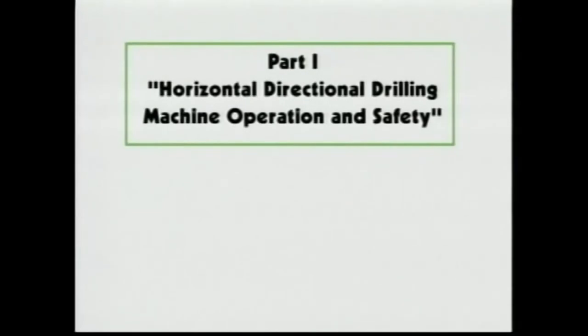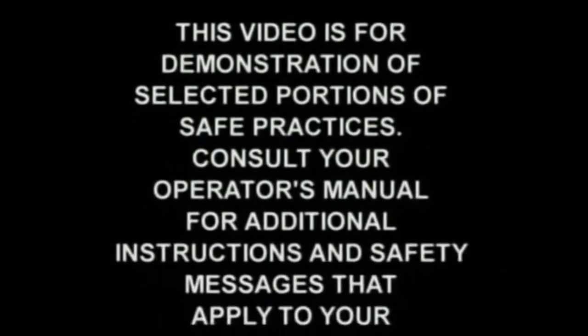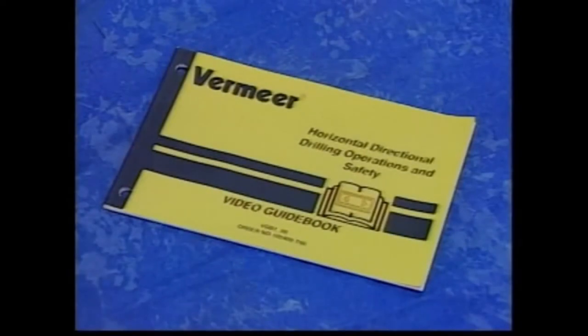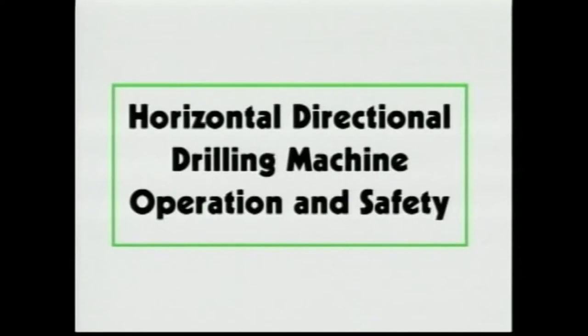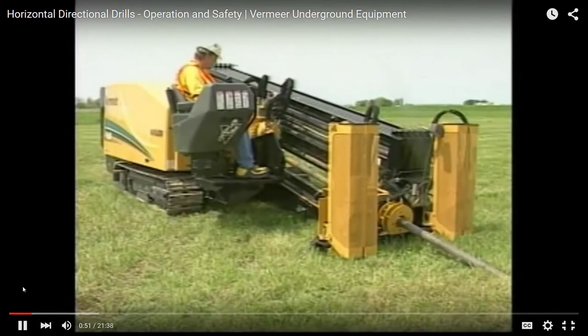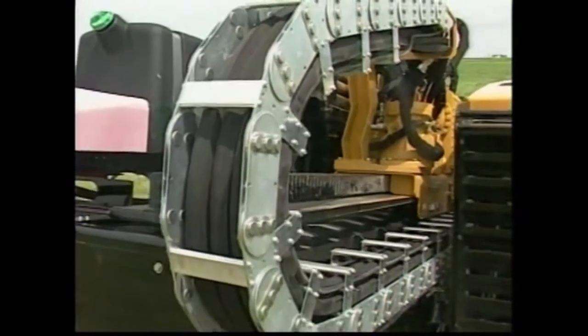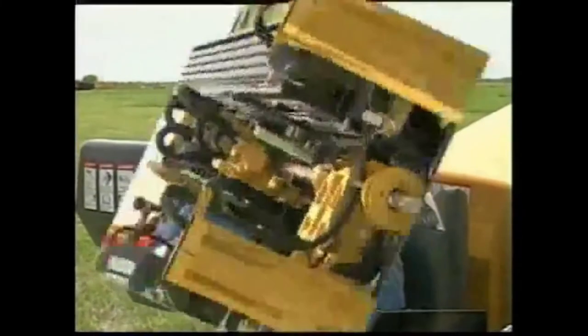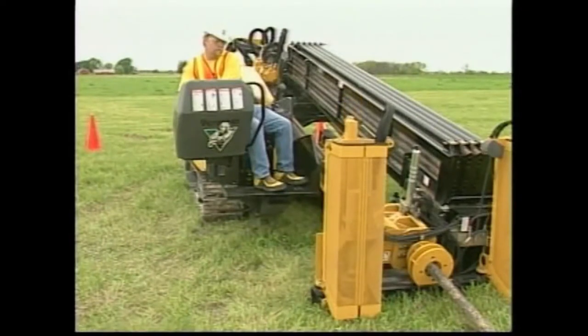This is a two-part video on horizontal directional drilling operations and safety. The first part presents horizontal directional drilling operation and safety, while the second part presents safe operation of directional boring tracking equipment. There is also a guidebook containing information and exercises that reinforce the concepts presented. This section presents selected operation and safety practices for Vermeer directional drilling equipment during setup, boring, reaming, and pullback. When used properly, your Vermeer Navigator horizontal directional drill will give you many hours of productive service.